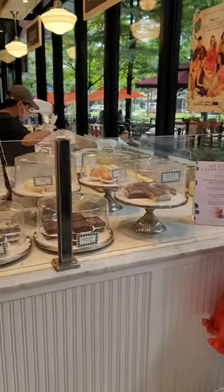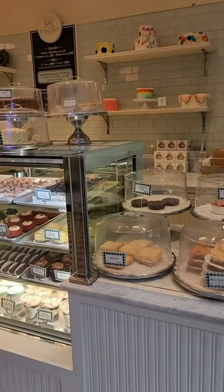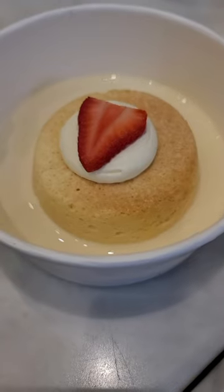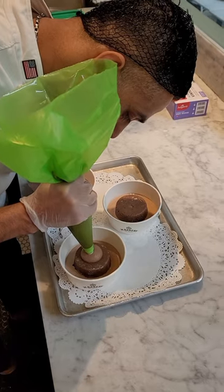It's always so hard for us to choose which pastries to try when we visit M Bakery. This time, we were treated by M Bakery's executive chef, Chef Kieran Shetty, to their bestsellers. He even showed us how he puts together their newest dulce de leche flavor, the chocolate dulce de leche.